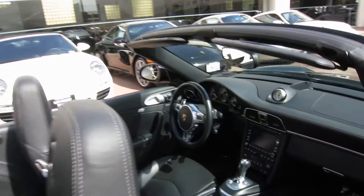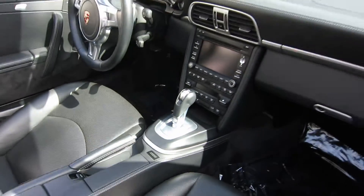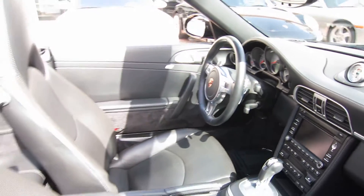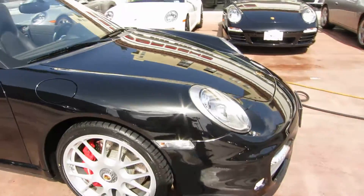Let's take a look inside. Black-on-black interior. You've got a black leather center console. Here's a look at the steering wheel and shift paddles — this is definitely the way to go with a PDK car. Ventilated seats as well. Up front, we've also got dynamic cornering lights.